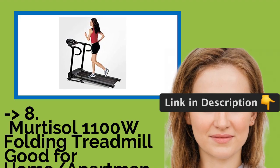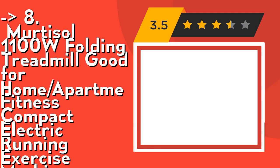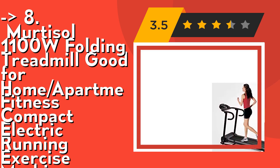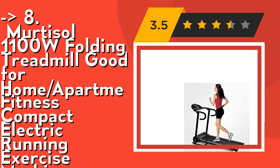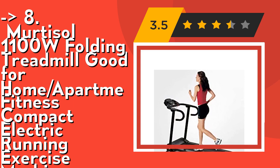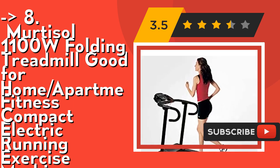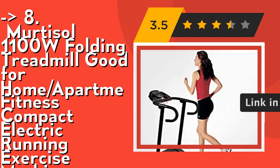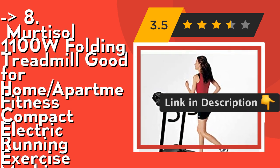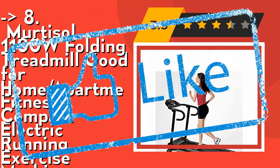You shouldn't miss this product's review — the Mertisol 1100W Folding Treadmill, good for home and apartment fitness, a compact electric running exercise machine. Its safety exercise features include an LCD display to track and monitor your health. The excellent deck provides good cushioning for ankle, back, and knee joints, helping your muscles recover faster from workouts, with an emergency stop for your safety. It runs smooth and quiet, barely noisy, which is great for listening to music while you run. Check out the link in the description to buy this product from Amazon.